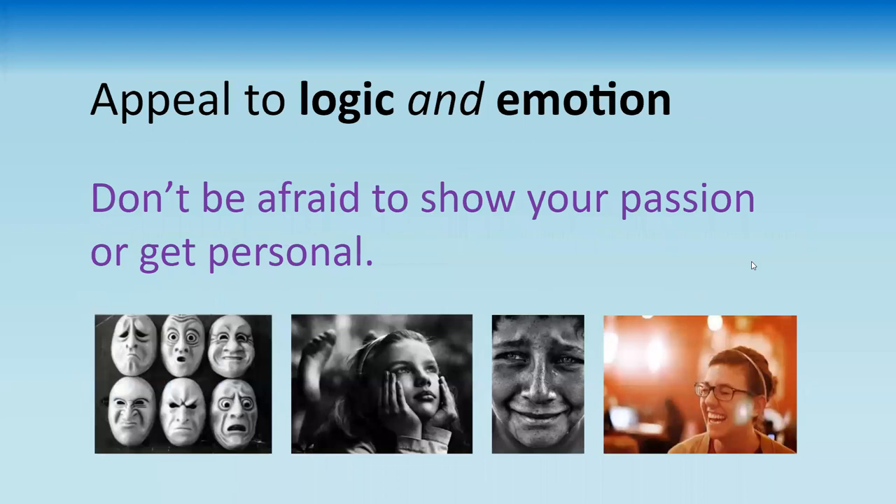In graduate school, you're probably having to leave out a lot of your emotion in your writing — but for this, go ahead and show your emotions and your passion. That'll come through in the telling of your story and your stage presence, and can really help engage the audience. It might take a little practice to be a bit vulnerable on stage, but that's something that can go a long way with a general audience, even though it's not something we do much in academia.